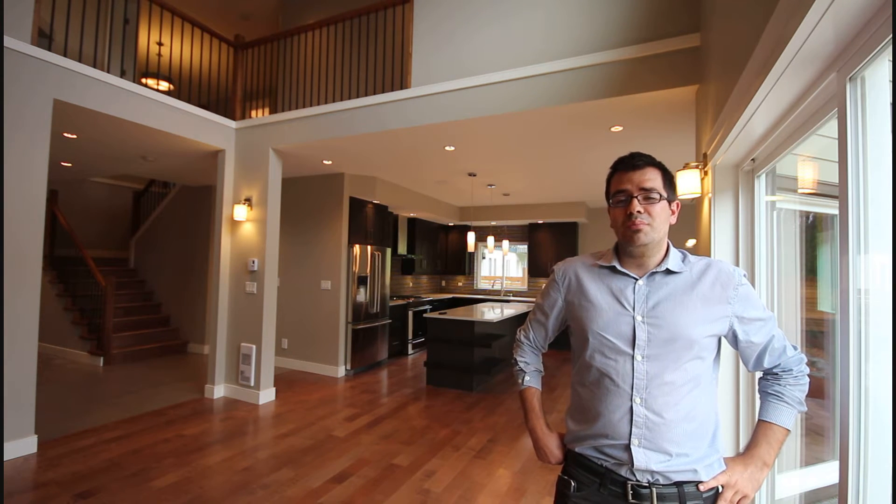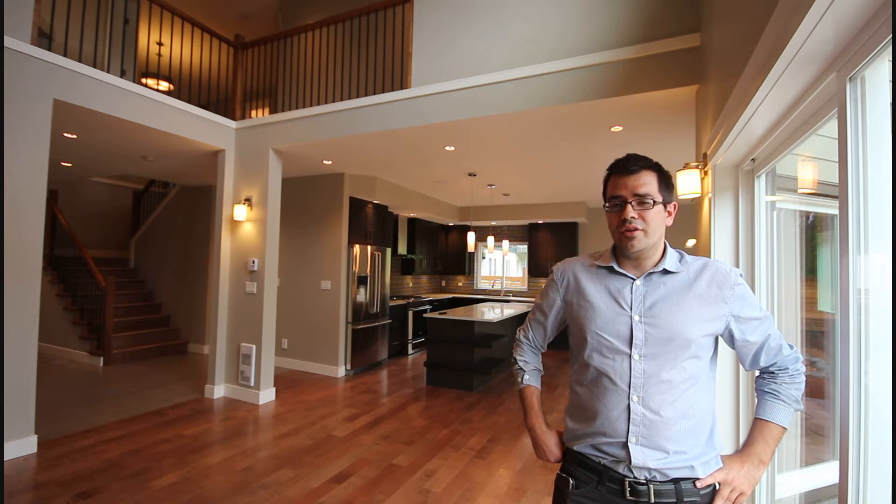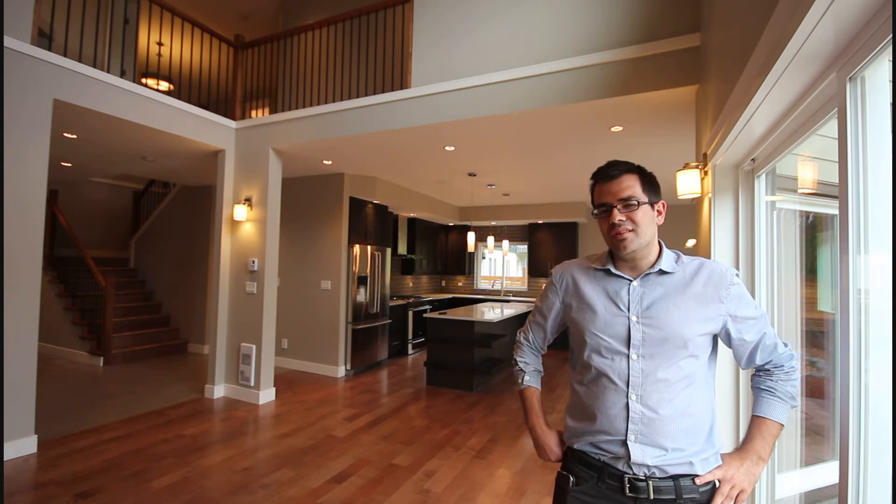2300 square feet finished plus a 538 square foot garage. The garage is oversized and has an extension for a workshop, storage, or if you want to park motorcycles there.